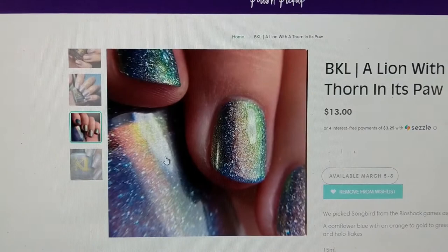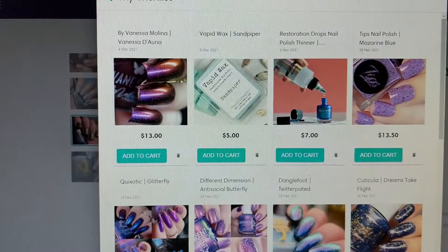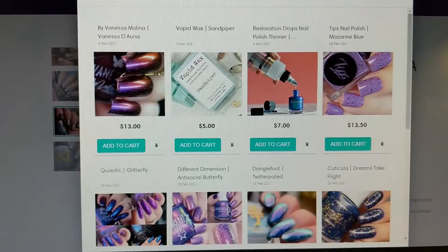So there you have it — that is my wish list for March 2021 of Polish Pickup. Let me know down below which polishes are on your wish list and if you have any non-polish items. Make sure that you like and subscribe so you can see all of my other videos here on my channel, and I'll see you next time — thanks for watching!